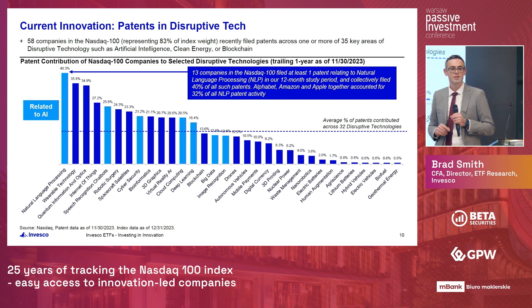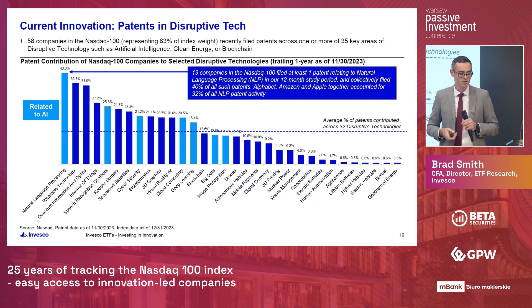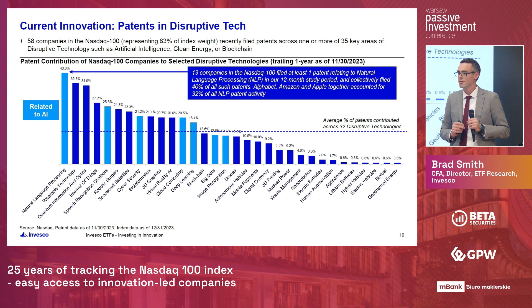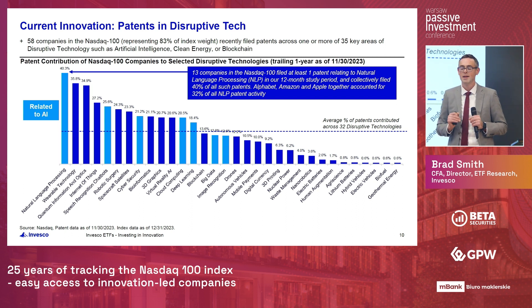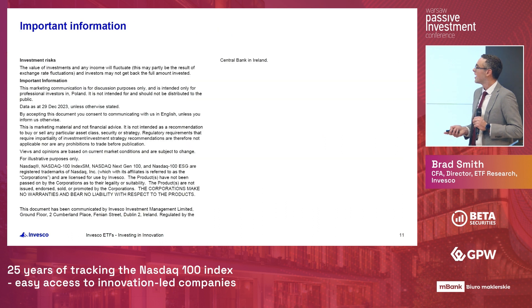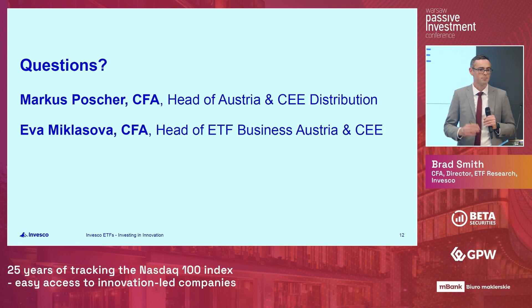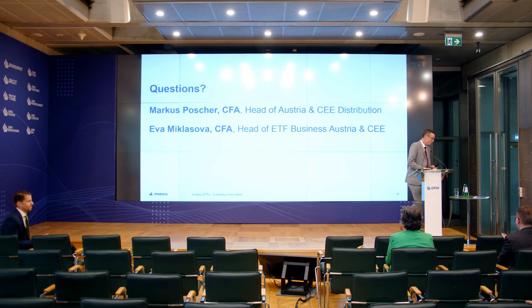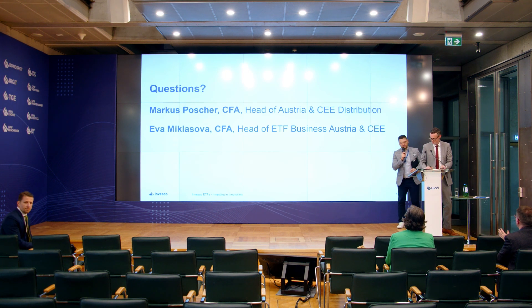I hope you learned something new today on Nasdaq 100 and its legacy of innovation, robust fundamentals, strong performance, and what has driven that over the past 25 years. And I hope seeing what these companies are doing gets you excited for what might happen in the future. Thank you very much for your time — Marcus, Eva, and I will be downstairs at our booth, so please stop by if you have any questions.